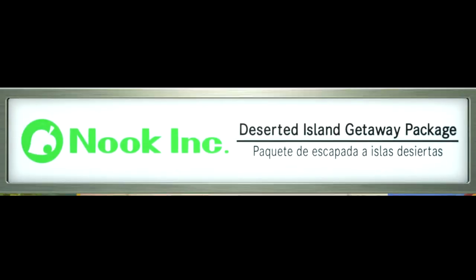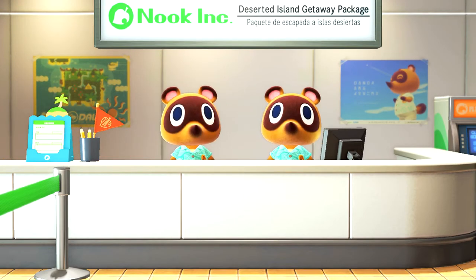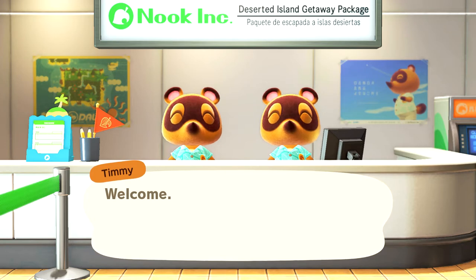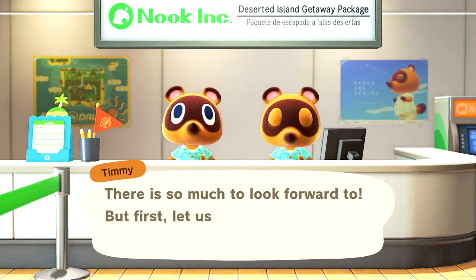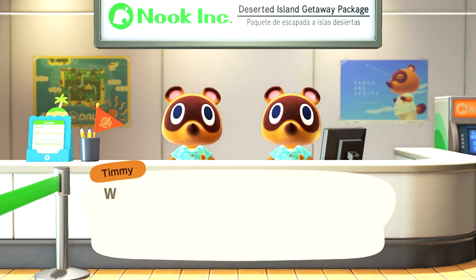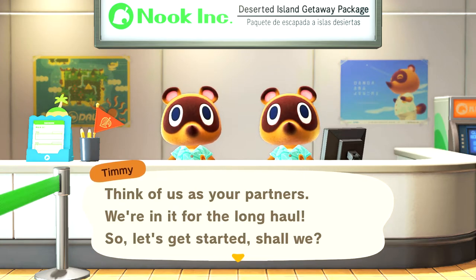Nook Inc. Deserted Island Getaway Package. They're so cute — I really love the way the graphics look. Good evening, we're so excited to have you here. Let us be the first to congratulate you on your wise decision to sign up for this adventure. Welcome to the check-in counter for your deserted island getaway package. There's so much to look forward to, but first let us introduce ourselves. I'm Timmy with Nook Inc. And I'm Tommy. We'll be flying to the island with you to help you get settled. Think of us as your partners — we're in it for the long haul.